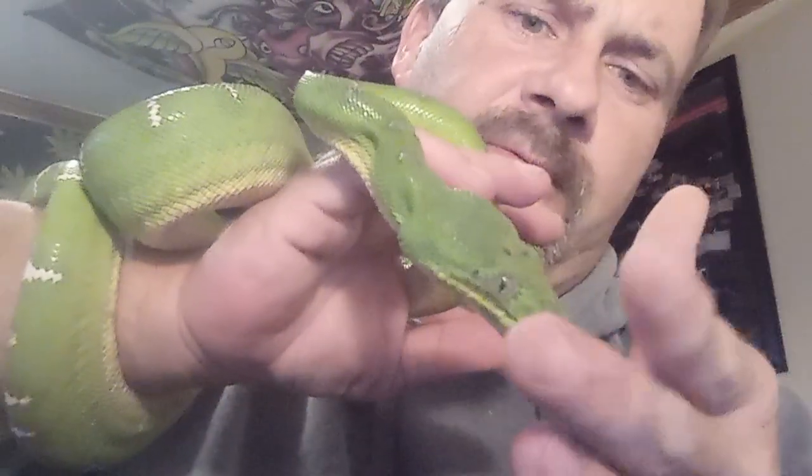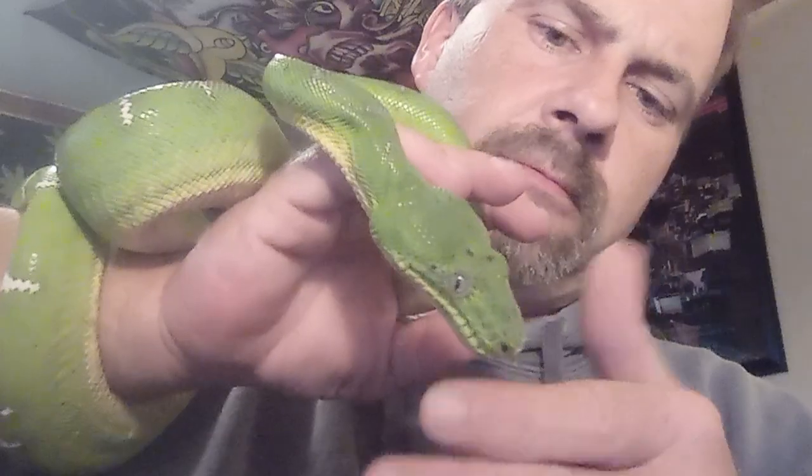I wonder why she hasn't eaten yet, but I'm starting to see some evidence that maybe she's shedding. We're going to do a video of holding her since people have been wondering. She is a little aggressive, but not too bad actually — very well tempered in my opinion for Bella.